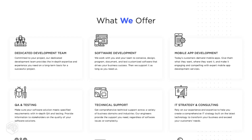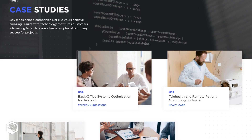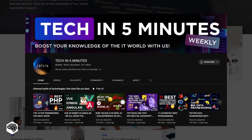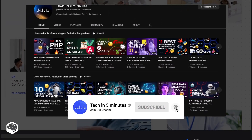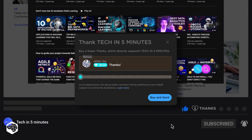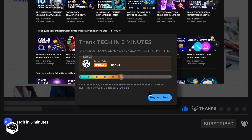We're Jelvix, a software development partner for industry leaders. We post weekly videos on tech in five minutes. Don't forget to subscribe and also use the Super Thanks feature to support our channel so we can deliver more great content.